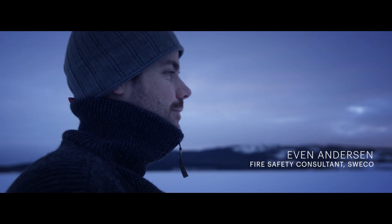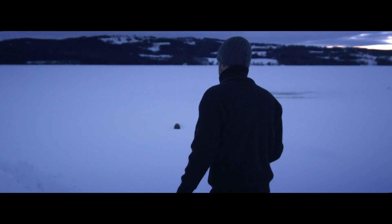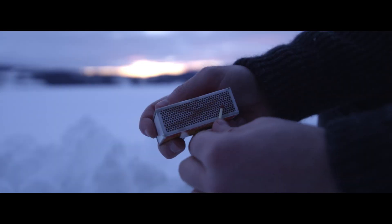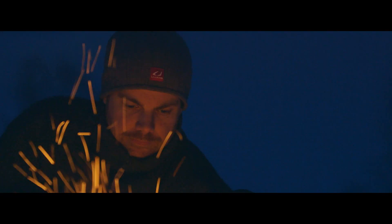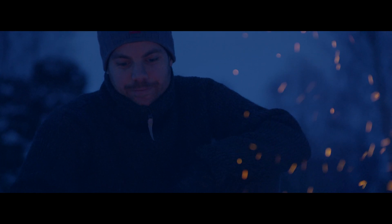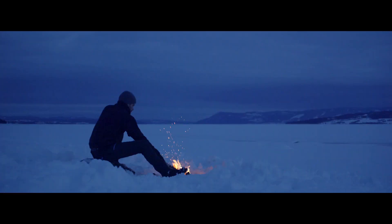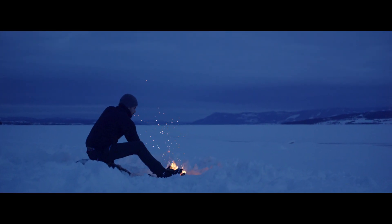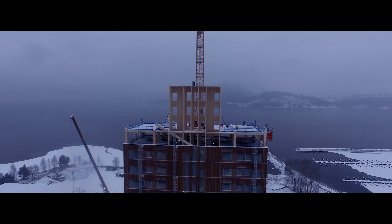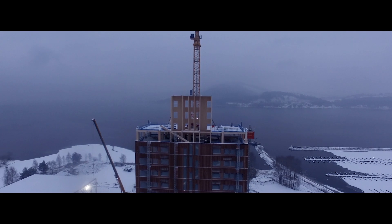If you've ever tried to build a fire, you know that you need to build it in a certain way to make the largest logs burn. By extension, you also know how to build a fire so that it extinguishes before the largest logs burn out. That's essentially how we have designed the structure in Mjøståne to withstand a complete burnout.